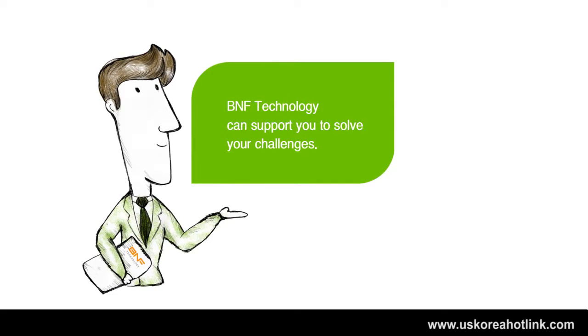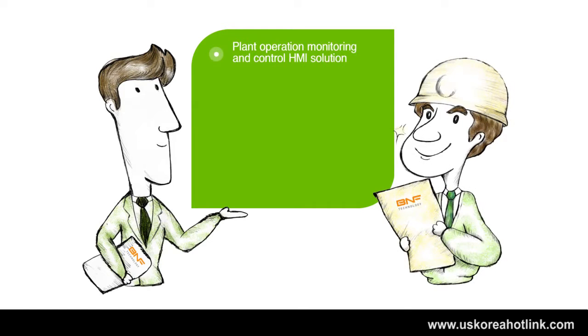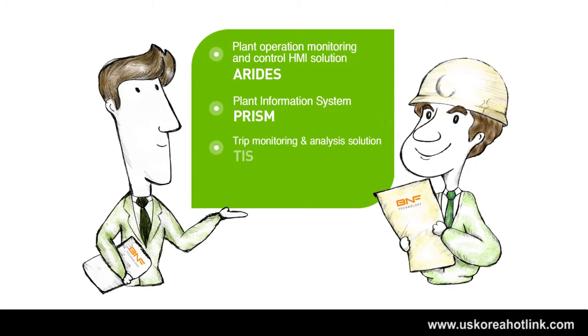BNF technology can support you to solve your challenges. Our solutions include: Plant Operation Monitoring and Control HMI Solution — ARIDES; Plant Information System — PRISM; Trip Monitoring and Analysis Solution — TIS; and Plant Health Predictive Solution — PHI.